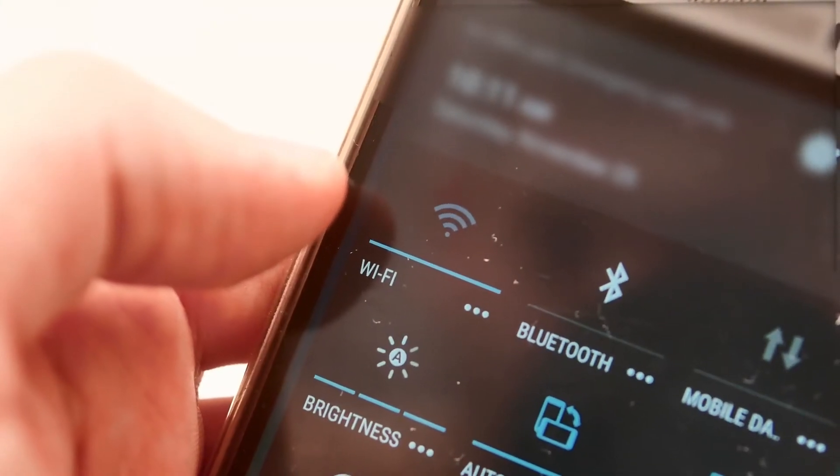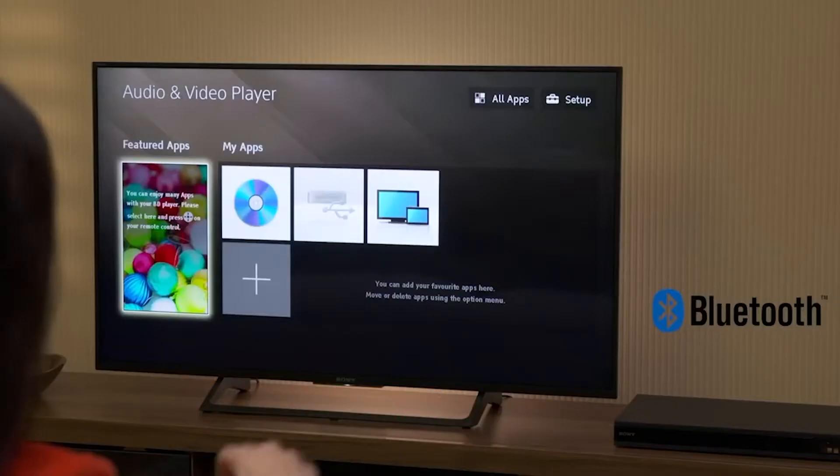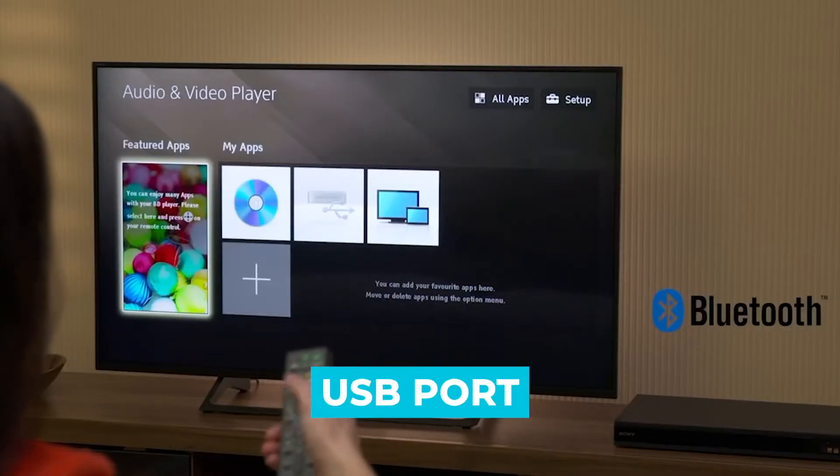Many of them include Wi-Fi, Bluetooth, and Ethernet connectivity, as well as HDMI connection, digital audio output, and even some USB ports.